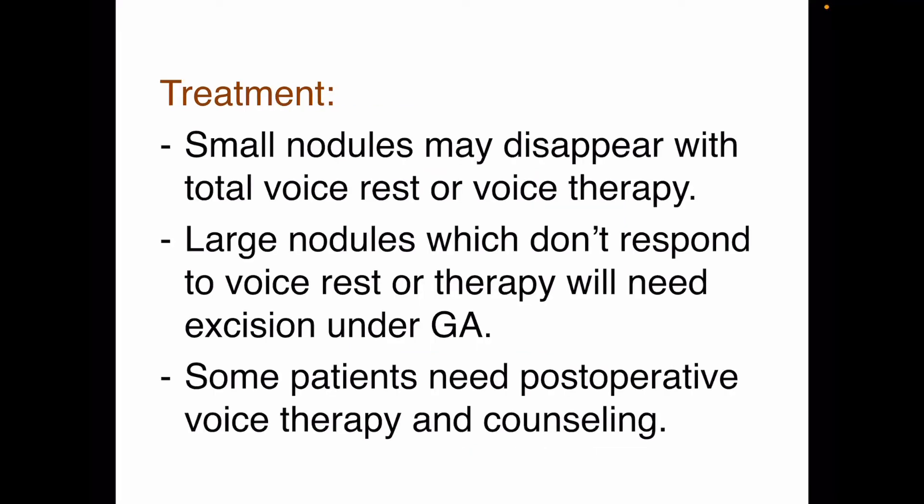Treatment: small nodules may disappear with total voice rest or voice therapy. Large nodules which do not respond to voice rest or therapy will need excision under general anesthesia — a process called micro laryngeal surgery — and some patients will need post-operative voice therapy and counseling.